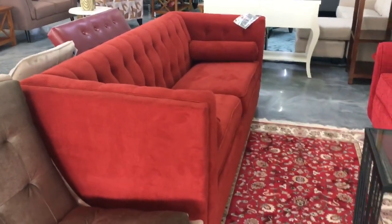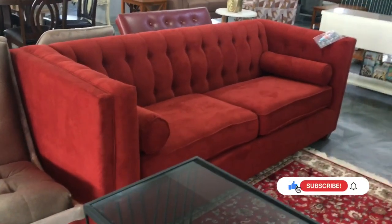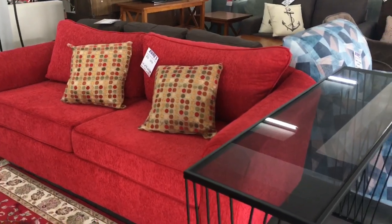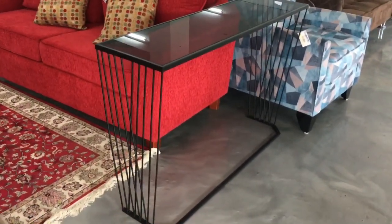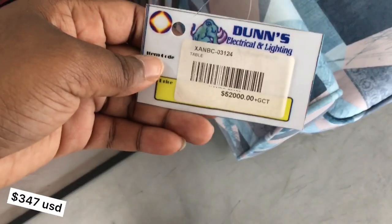I saw this sofa — this red one here. I'm pretty sure Active has one just like this, so maybe they're using similar local manufacturers or furniture makers. That red one is really, really nice. Here you also have this nice console table — really nice, this would look good in an entryway.